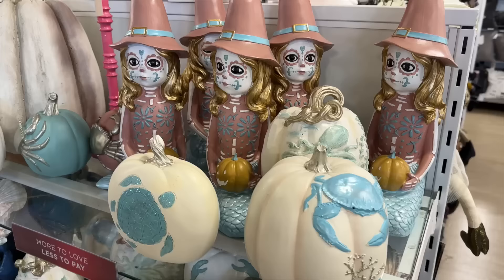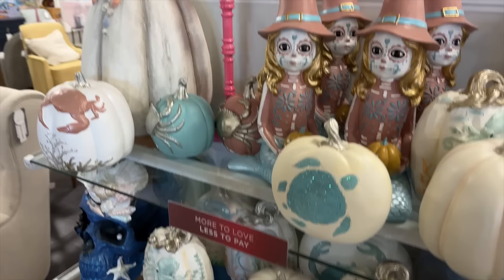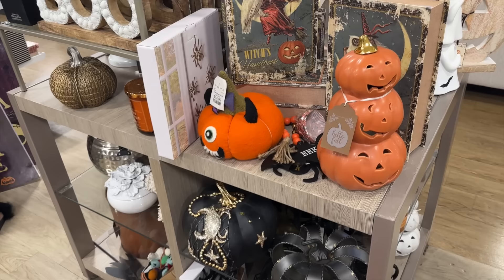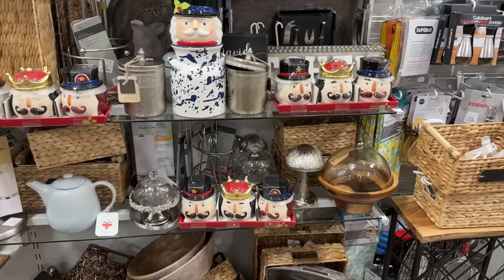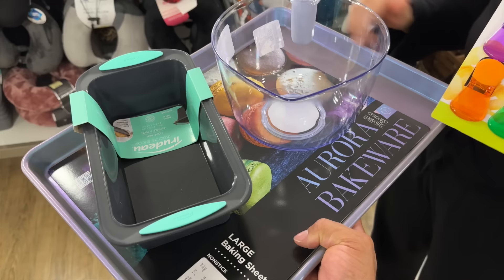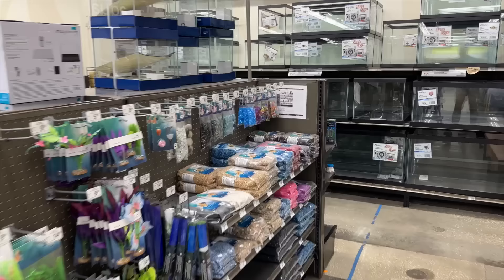We're in Winter Park now — first stop is Home Goods, my favorite store. We're looking for Halloween decorations and baking supplies: a big mixing bowl and measuring cups. I'm really enjoying all the Florida Halloween decor here — nice wreaths and lots of options. They already have Christmas stuff out too. What we are getting: a loaf pan, bag clips, a measuring bowl, and a cookie sheet. Didn't really find any Halloween decorations that caught our attention here.